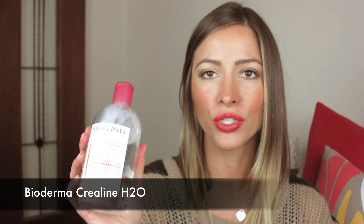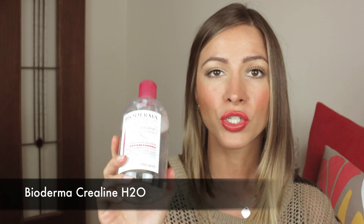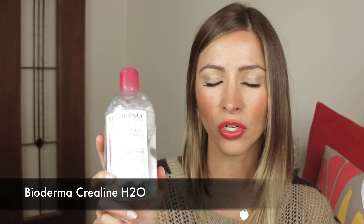The first one I have used for years and years and will continue to use and recommend because it is phenomenal. It is my Bioderma Crealine H2O. This product is sensational. It does not irritate anybody's skin or anyone that I've ever used it on — and there's been many faces. It doesn't irritate. It takes every little bit of makeup off. I cannot speak highly enough of it. I will always stock this. It's sensational.